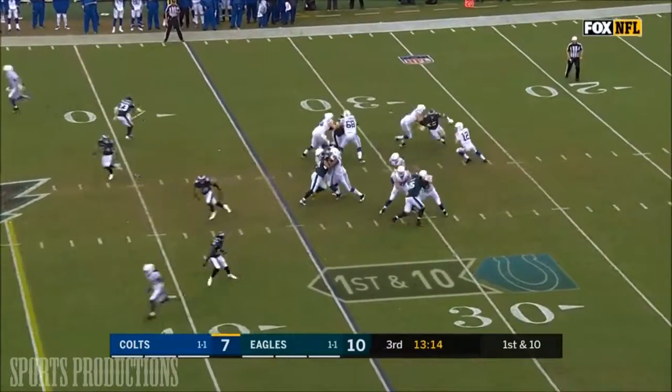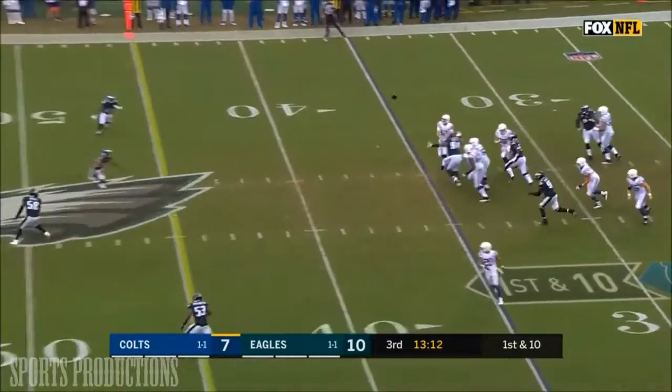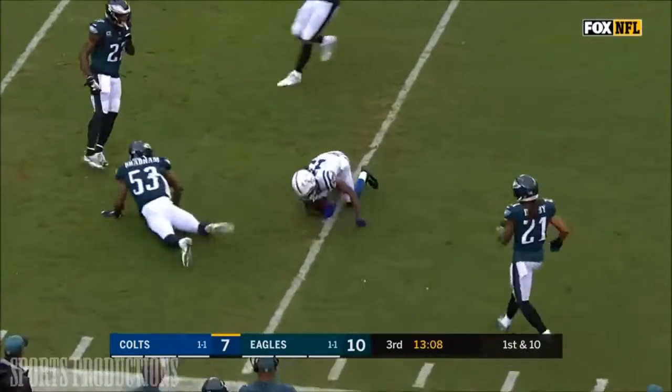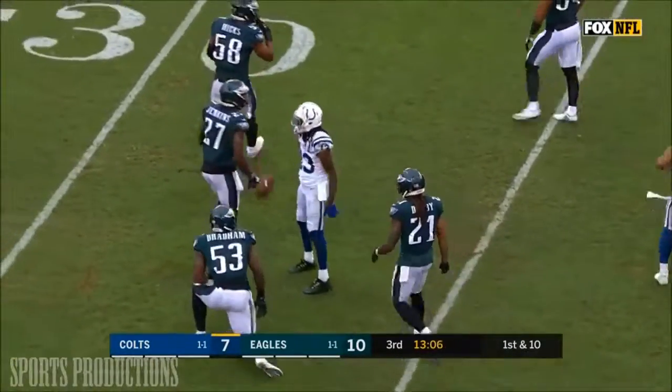Here in the third, one trying to get more pressure coming, has to step up and away, and on the run — open T.Y. Hilton to the 36 of the Philadelphia side.